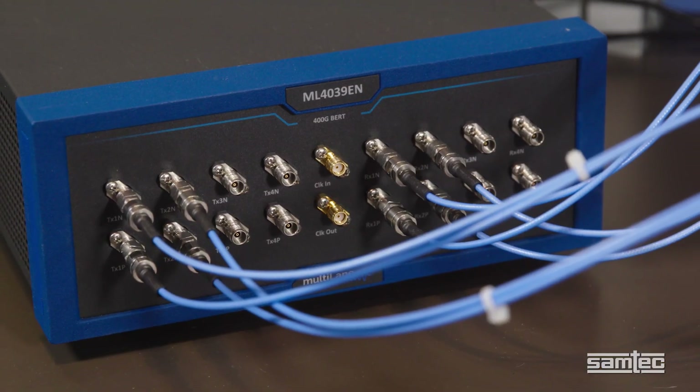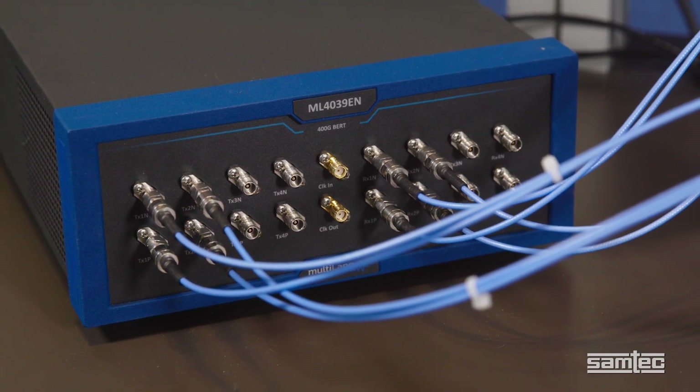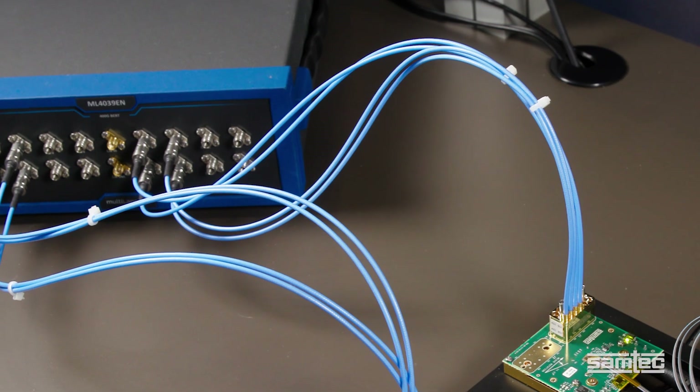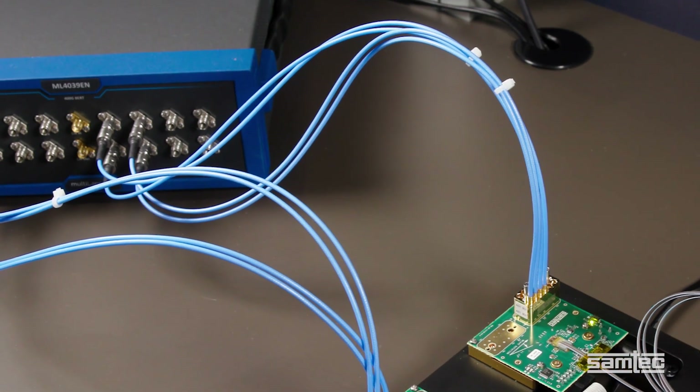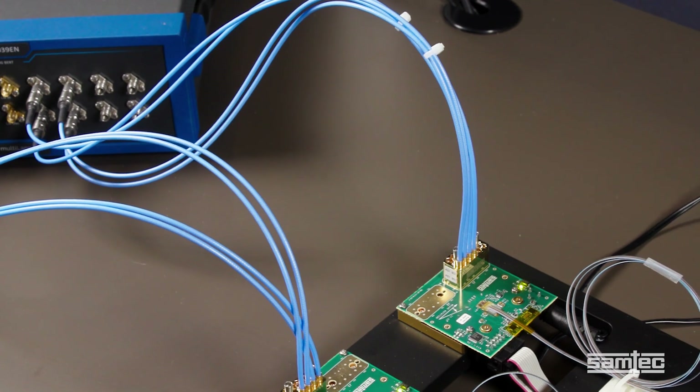A multi-lane pattern generator generates a 112 gig PAM4 signal which travels through six inches of low-loss coax cable to a Samtec Bullseye BE70A test point system. This board is made of Tachyon 100G.